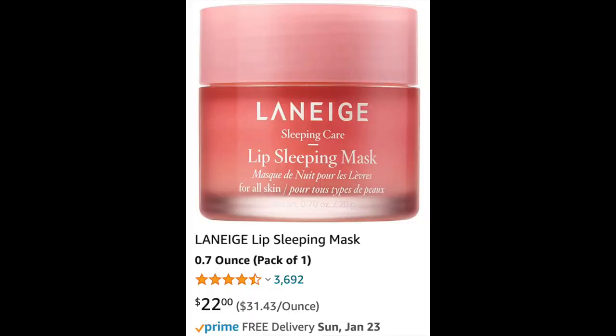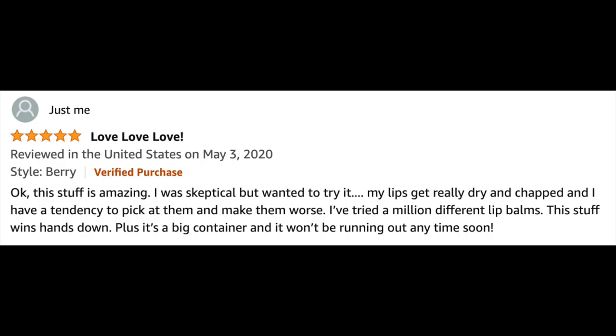I did more research and found the big kahuna — this is an Allure Beauty Award winner called the Laneige Lip Sleeping Mask. It comes in about four flavors; this is berry. It's a little emollient lip gel you put on your lips at night — oh it just feels so good. It has kept me from needing chapstick during the day, beautifully healing your lips and making them soft and pliable so they really don't look like they have as many lines. On Amazon it had about 3,600 almost all five-star reviews. One review says: "This stuff is amazing — I was skeptical but wanted to try it. My lips get really dry and chapped. I've tried a million different lip balms and this stuff wins hands down, plus it's a big container and won't be running out anytime soon." It's about $20, a little pricey, but I think it's going to last a good long time.